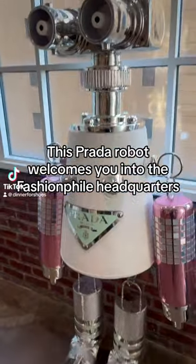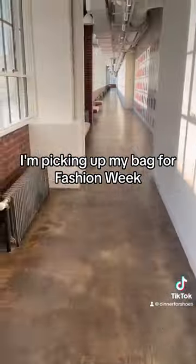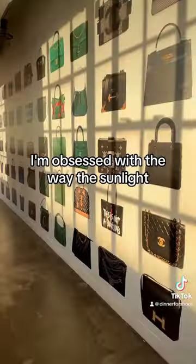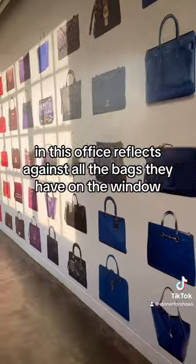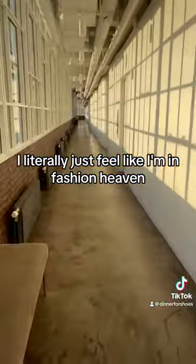This Prada robot welcomes you into the Fashionphile headquarters. I'm picking up my bag for Fashion Week. I'm obsessed with the way the sunlight in this office reflects against all the bags they have on the window. I literally just feel like I'm in fashion heaven.